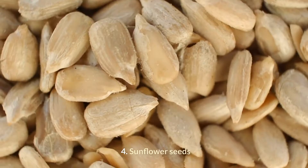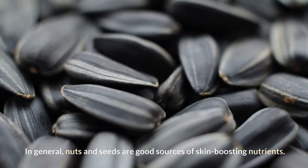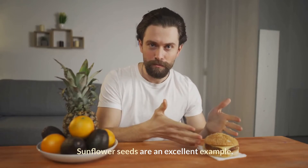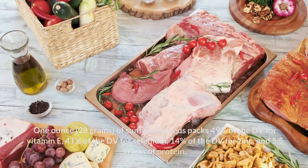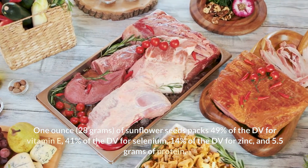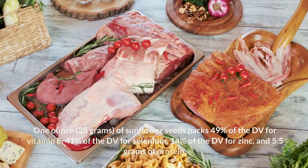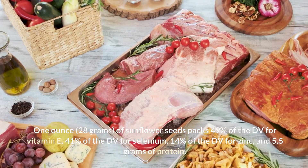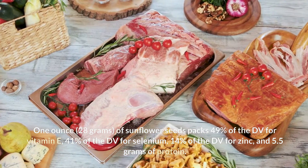Sunflower seeds — in general, nuts and seeds are good sources of skin-boosting nutrients. Sunflower seeds are an excellent example. One ounce (28 grams) of sunflower seeds packs 49% of the DV for vitamin E, 41% of the DV for selenium, 14% of the DV for zinc, and 5.5 grams of protein.